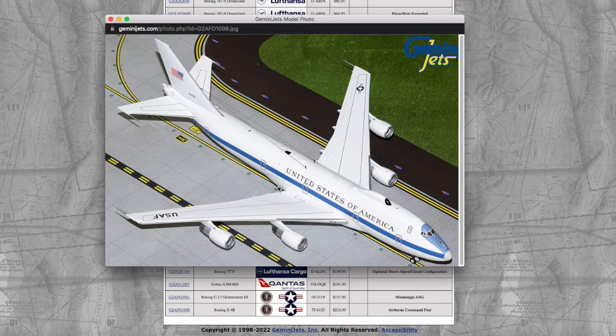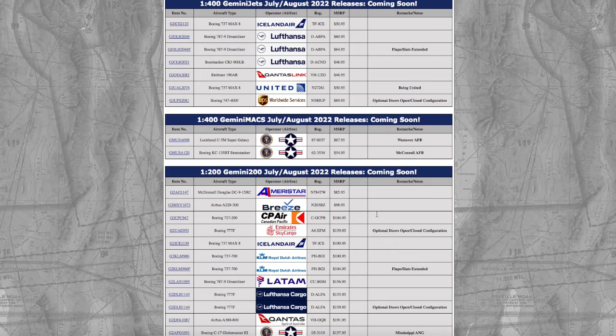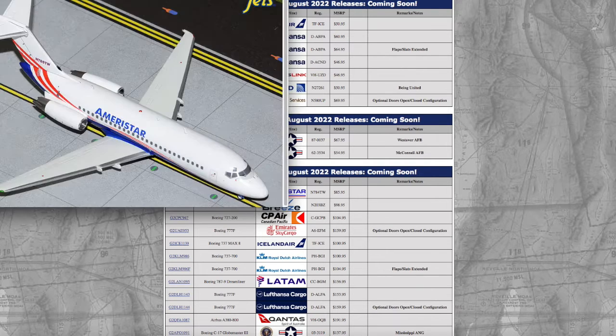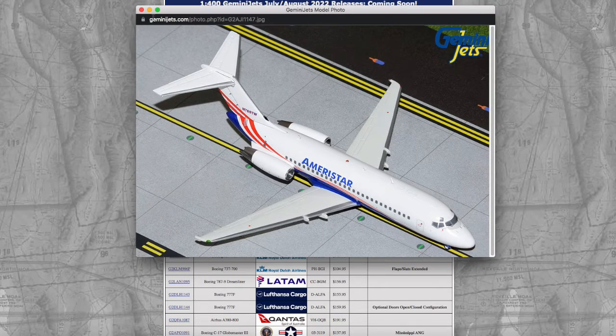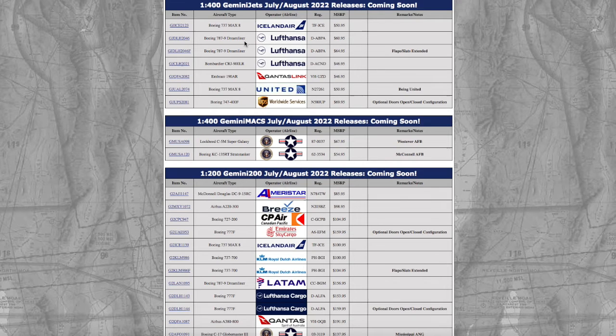$217 for a 1:200 model is ridiculous. To put it into perspective, for that money you could fly Spirit from Atlantic City or even Newark to Fort Lauderdale or Miami and still have money left over. These models are getting too expensive. Besides ranting about the price, I really only want to get one model — the AmeriStar — just because it looks cool. There's a lot of variety in this release but it really tends to go towards more European collectors.